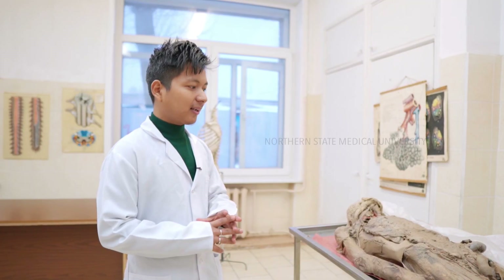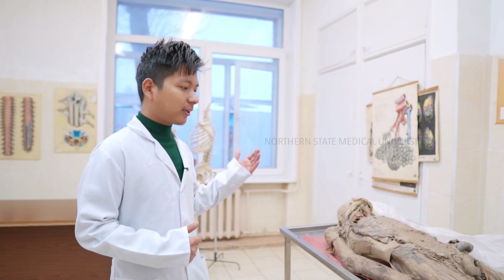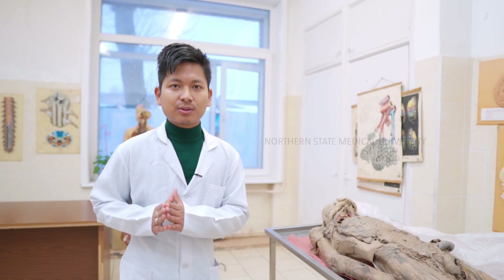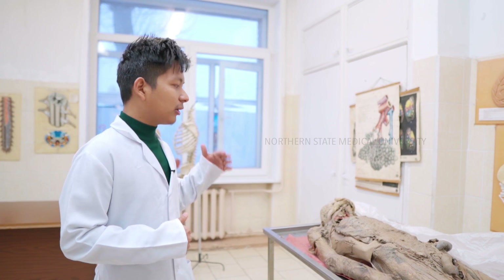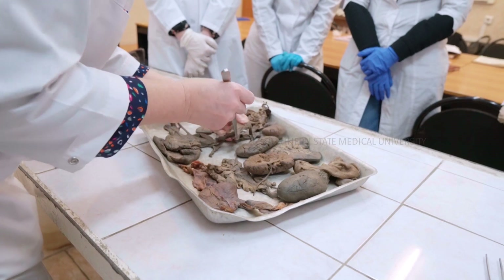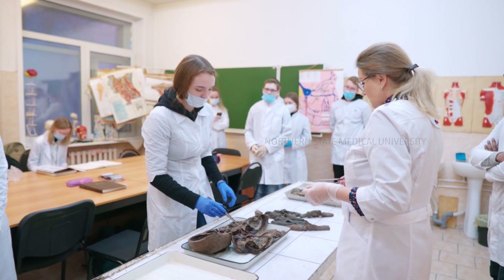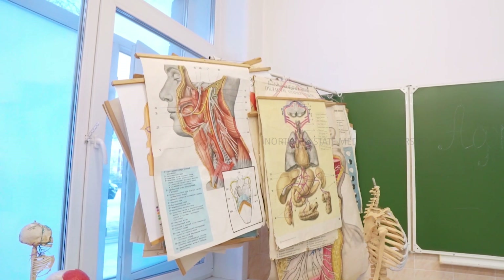This is how a practical class is conducted — the teacher stands here and a group of around 10 to 13 students surrounds the cadaver. You can directly ask the teacher any doubts, making it very comfortable to interact. If you want to study specific organs like the heart or liver, you can get them from downstairs with the teacher's permission.